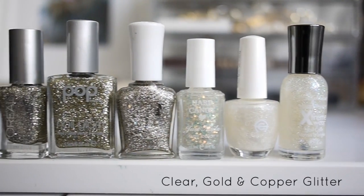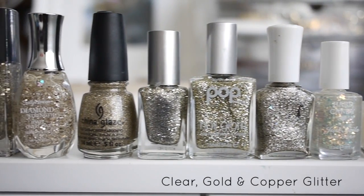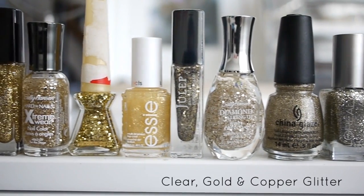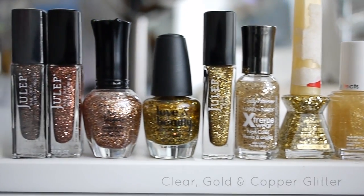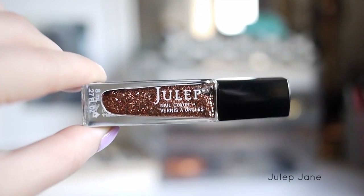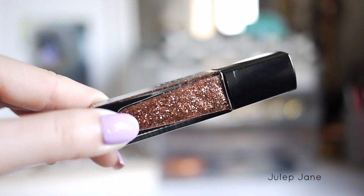Here is my clear gold and copper glitter. A lot of the golds that I own are more of a cool tone, and only a small handful are more yellow tone golds. I only just started collecting copper glitters. I feel like out of all the metallic colors out there, copper is pretty hard to find. This polish is Julep Jane — it's supposed to be more of a rose gold glitter, but I feel like it's more of a copper in tone.